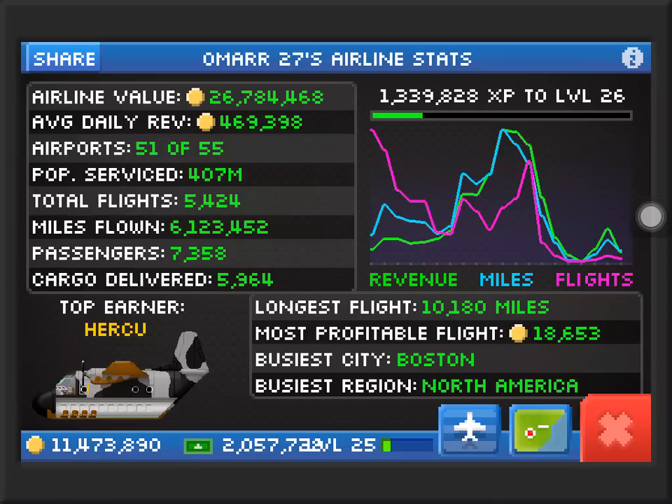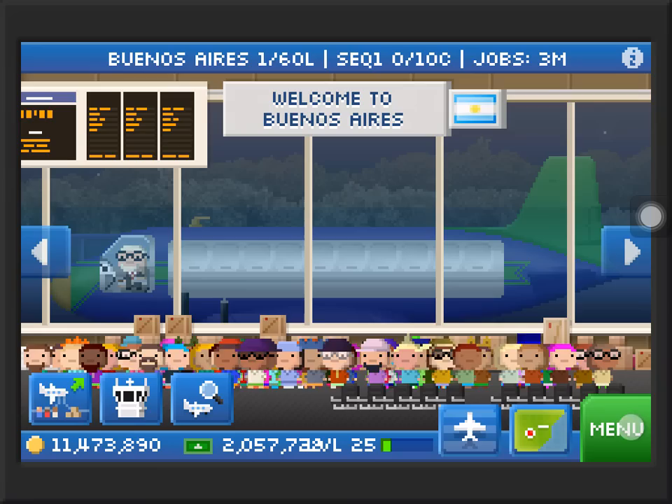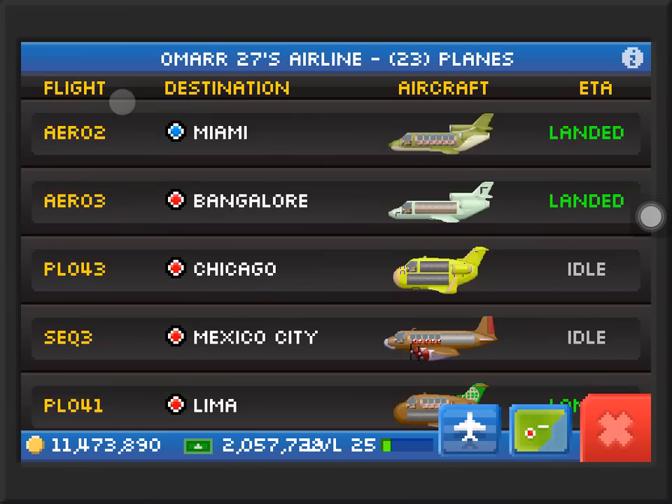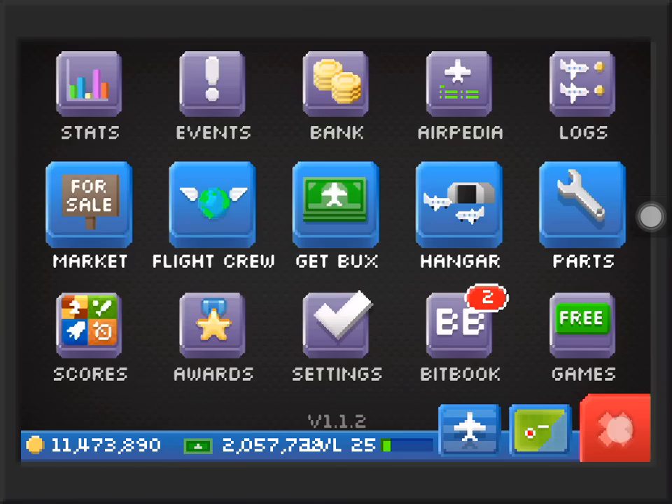Looking at my stats, they were going down a bit because I was busy. Our airline value is 26 million, average daily revenue is 469,000, we have 51 airports out of 55, population served is 407 million. Most profitable flight is 18,653 made on the cloud manor. We have one million XP to go to level 26. My next plane slot costs 4 million — I won't be getting it since I already have 23 planes. I'll be taking out the class 1 planes and switching them with class 2 or 3.